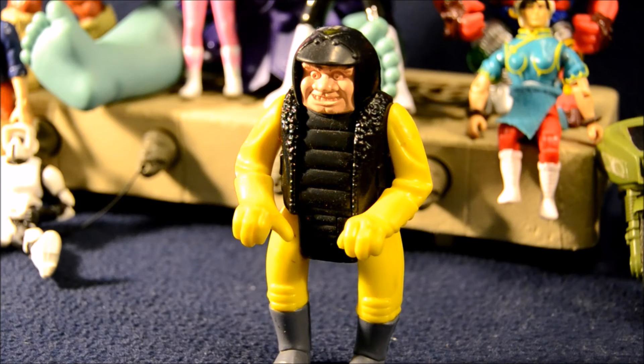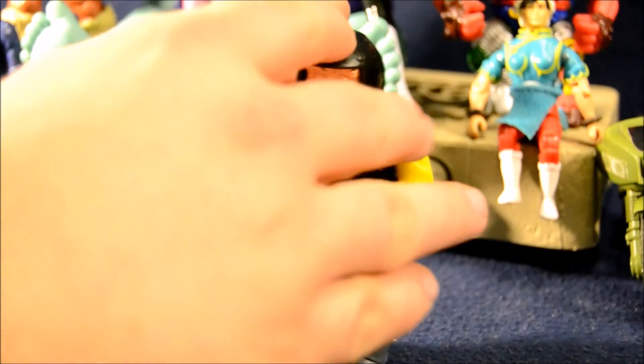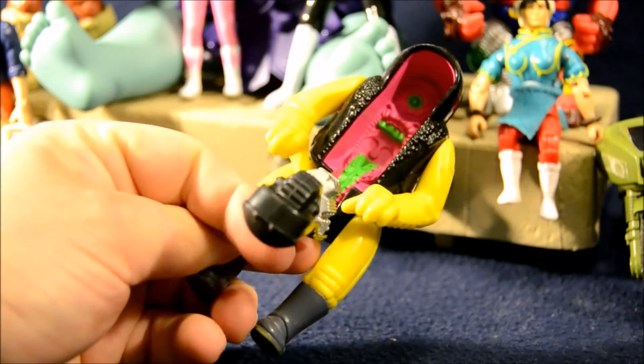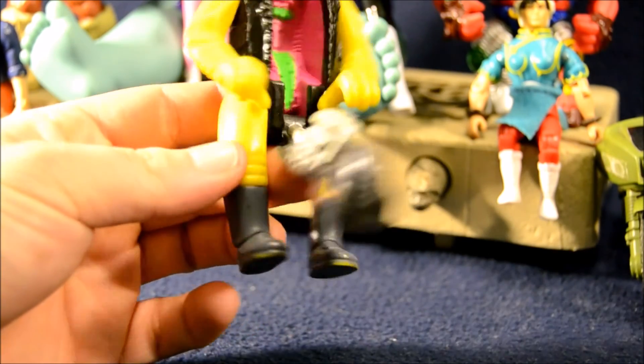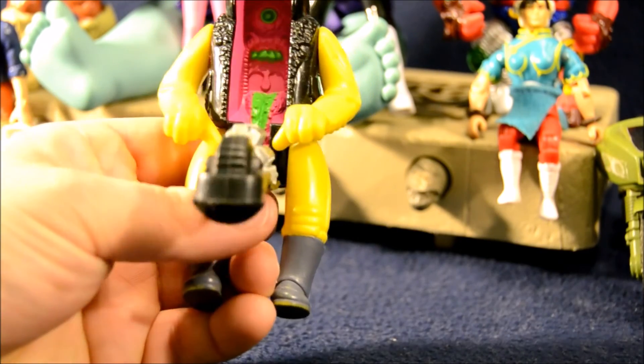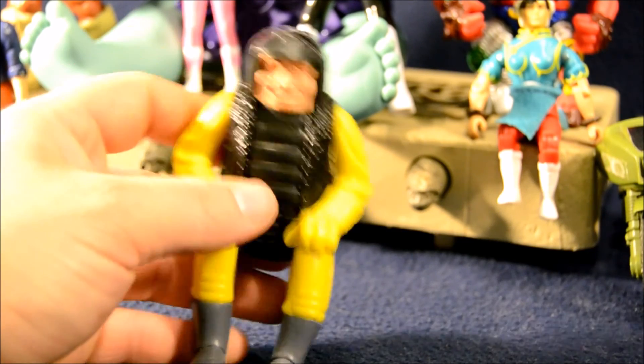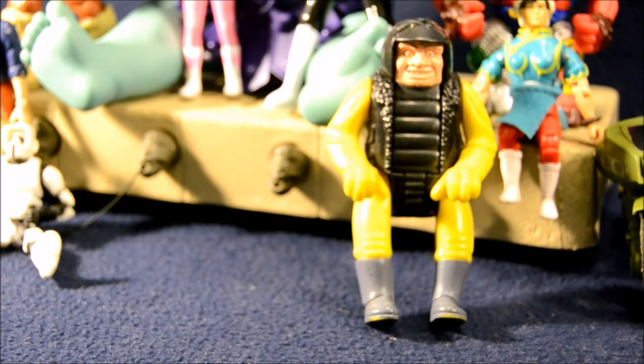This guy's part of the Kenner Ghostbusters line and he came with a little red moped motorcycle thing. He and the moped could turn into scary stuff — the moped turned into like a praying mantis or insect-like monster. They were called Wicked Wheelie together when transformed. His face just flips down to reveal a gross tongue and eyeball, and he's got a motor and a wheel inside there. So he's kind of weird and gross and strange. I had him as a kid, sold him at a yard sale many years ago, and when I saw this one at a yard sale I decided to grab him again to keep with my Ghostbusters collection.